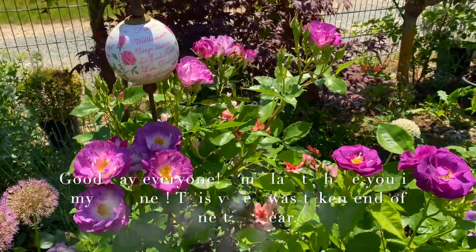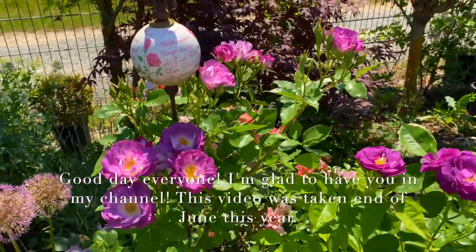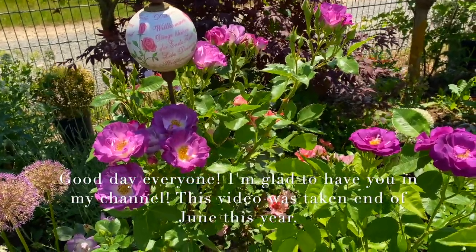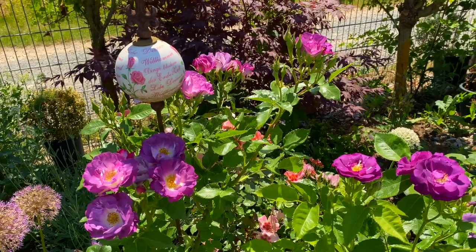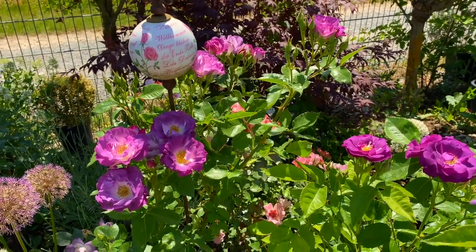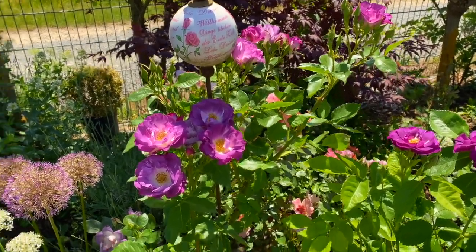If you are new to my channel, lovely viewer, welcome! My goal this year for this channel is to document all the plants that I have in the garden, and especially the roses. So this is now the number 12 rose I'm going to present to you.